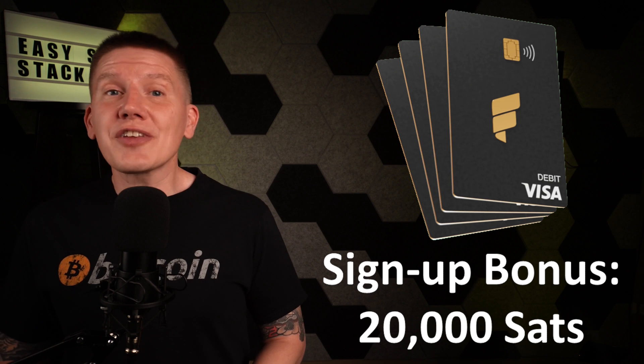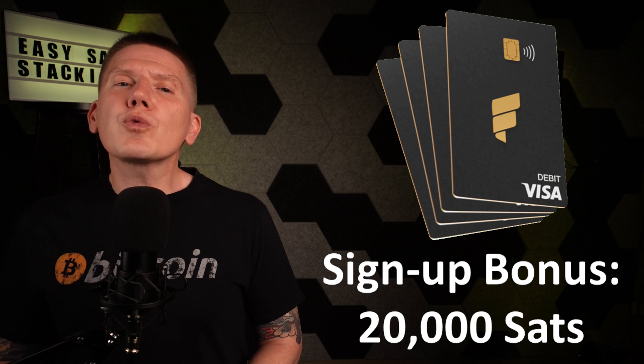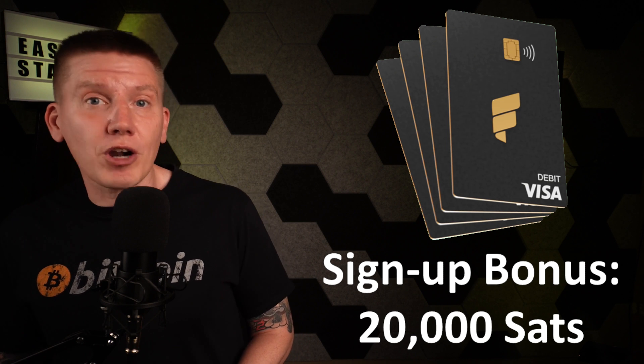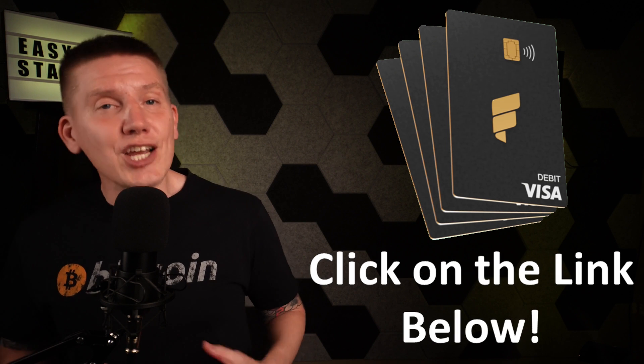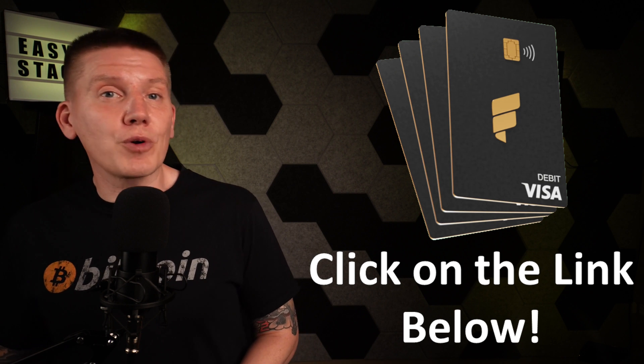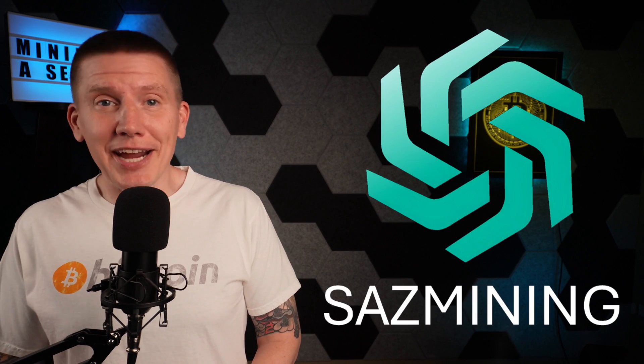And if you sign up now using the affiliate link below, Fold will give you a bonus reward of 20,000 sats on your very first Fold card purchase. The Fold card is a great way to start living on Bitcoin. Just click the affiliate link below to get started today.